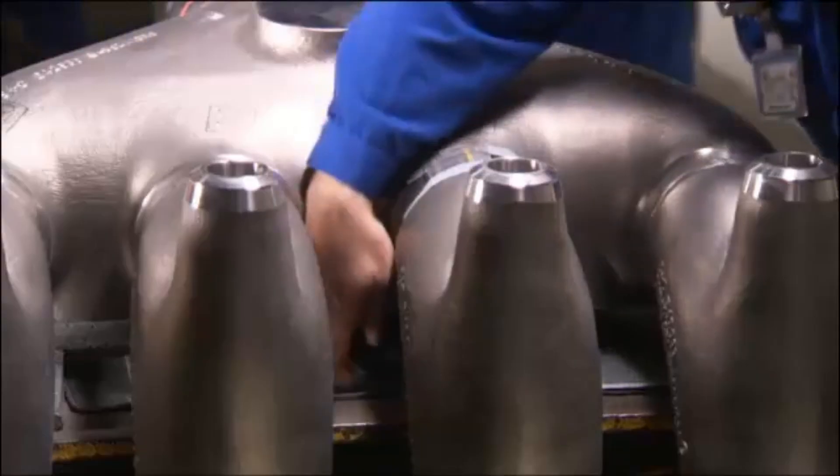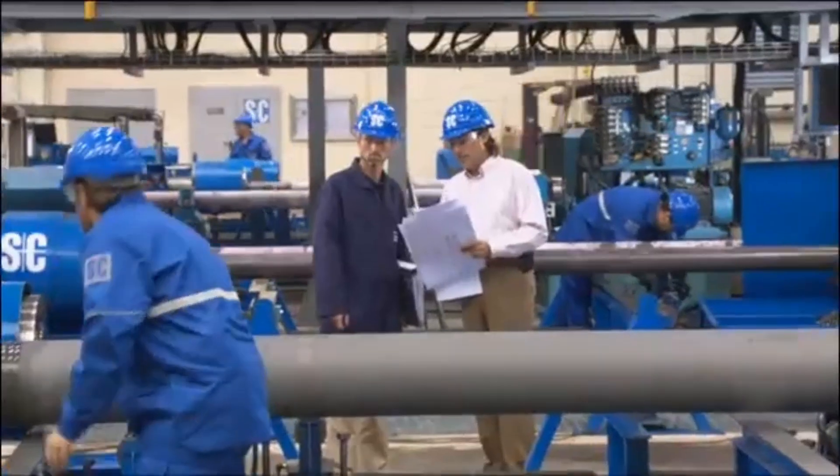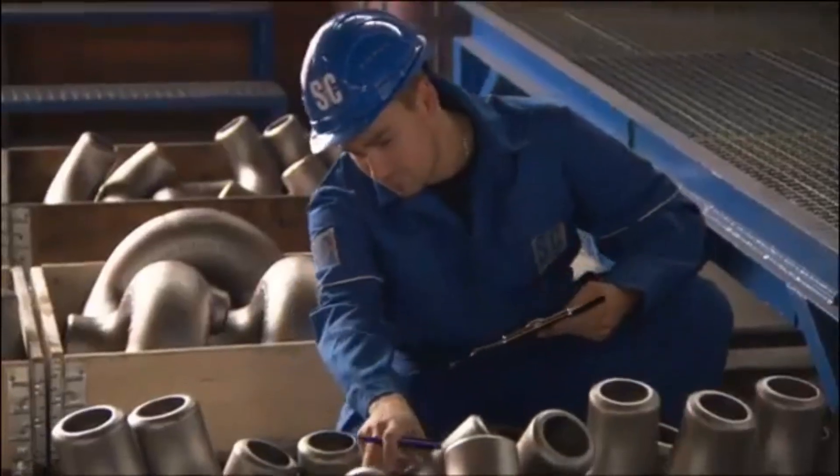The testing and laboratory center is certified to international standards, along with strict quality benchmarks, ensuring consistent excellence across all products.